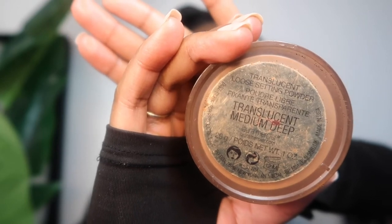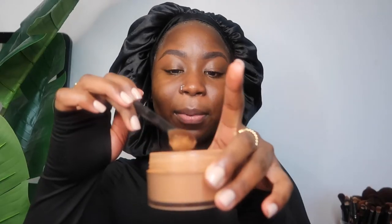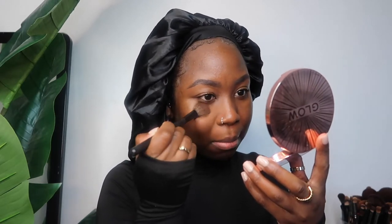Now I'm going to go in with my Laura Mercier translucent powder in the shade medium deep, just over the areas where I get the most oily. I dip it in and tap it, sometimes using my face sponge. Can you see the difference already? Look how shiny this side is compared to this - yeah, that's what I like to see.